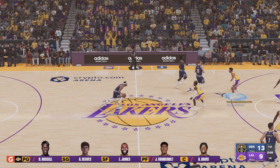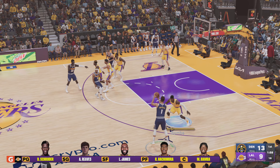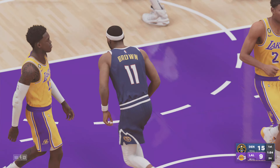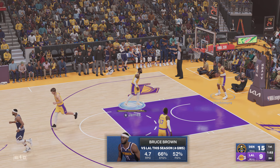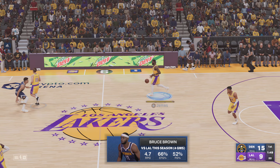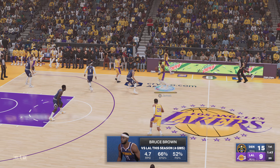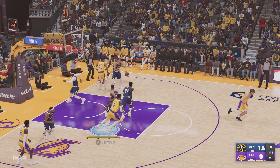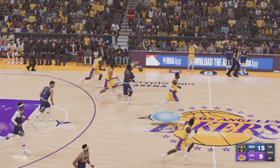The only player taller than LeBron to lead the league in assists was Wilt Chamberlain. And when you throw in winning the bubble championship Finals MVP, 2020 might have been LeBron's finest season. Stolen by Green — Jokic with it.